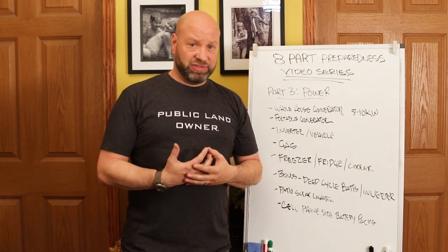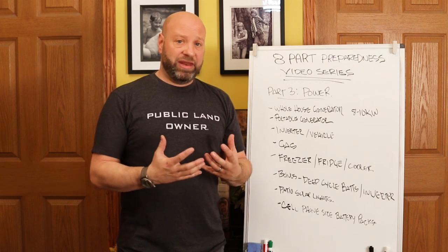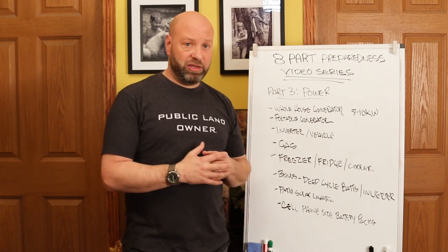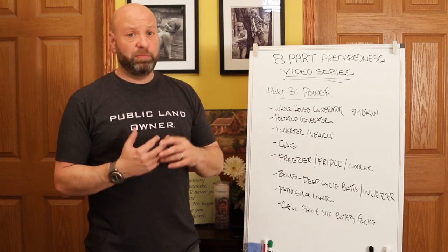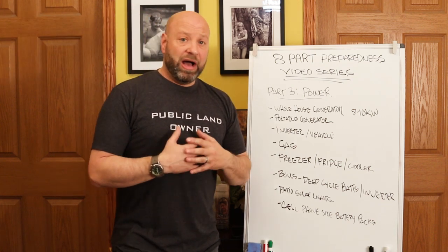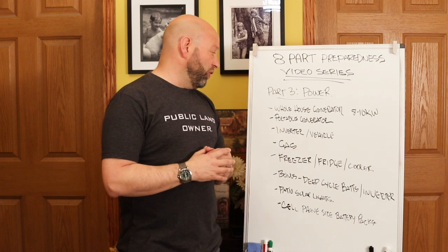This series is about self-sustainability and self-reliability so that you can stay ahead and not be panicking. Part one was on food, part two was on water, part three is on power, and this is going to be an eight-part series. So stick around, watch the other ones, stay tuned for more to come.